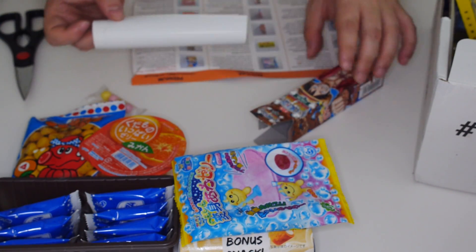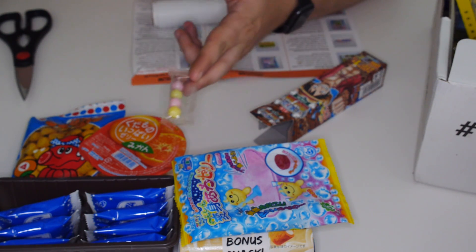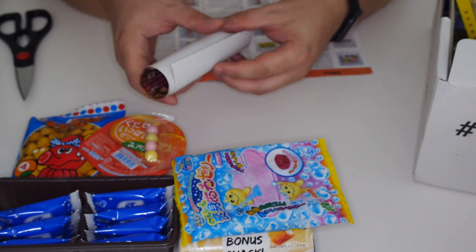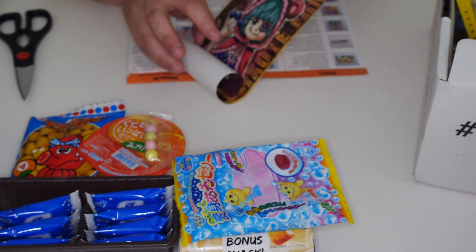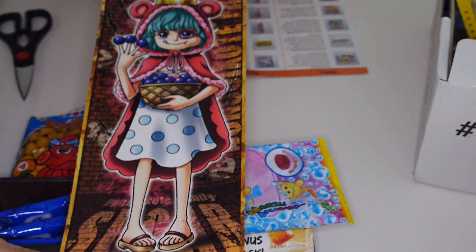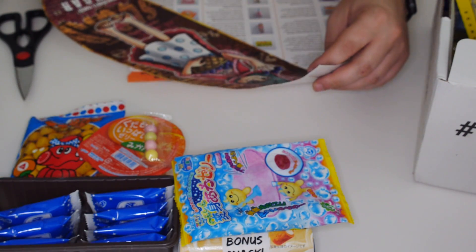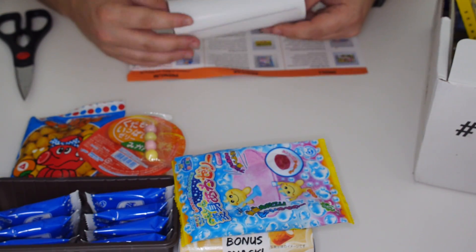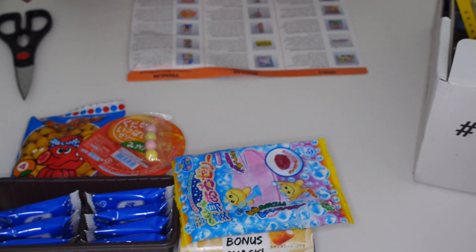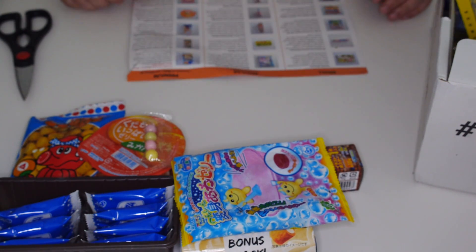So in that massive package, this is the gum that you get. And that's the most that you get.